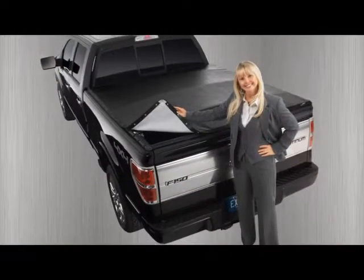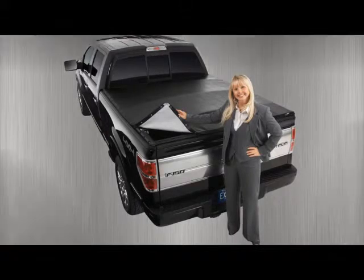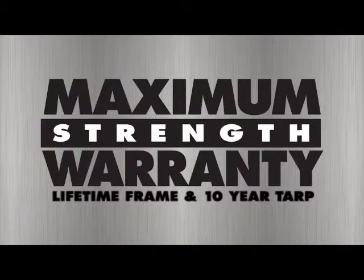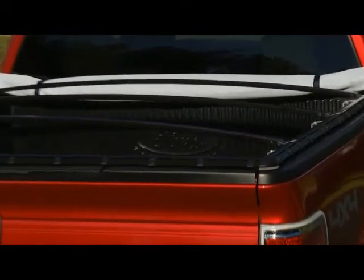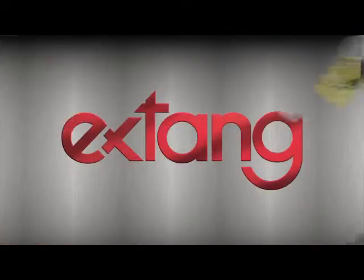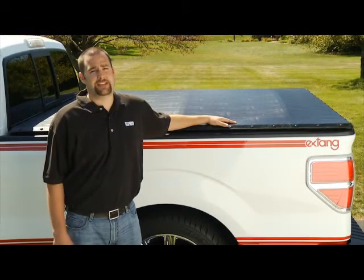Lastly, X-Tank's Black Max tonneau is extremely durable and carries a lifetime warranty on the frame and 10 years on the tarp. The frame is constructed of heavy-duty black anodized rails and bows with matching snaps and corner pieces — a great coordinated look for your truck, whether the cover is closed or rolled up and secured at the cab.